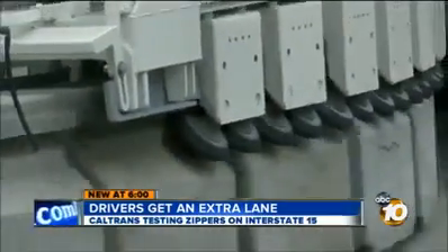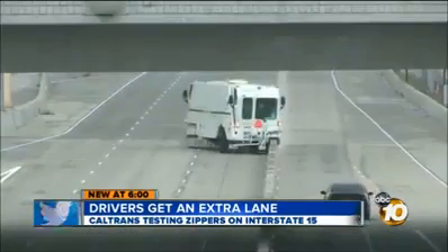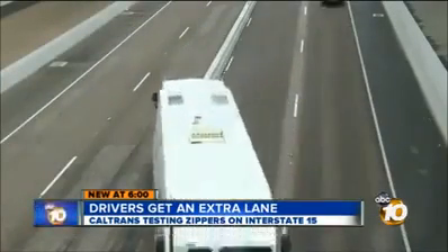It creeps along like a rolling centipede. If you blink while driving down the 15, you'll miss it. But if you slow down and focus, you'll see what Caltrans calls a barrier transfer machine. Normal people call it a zipper.